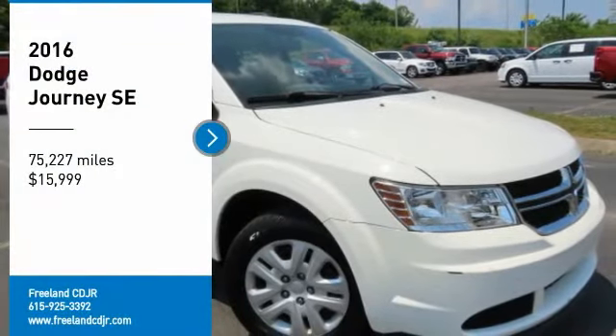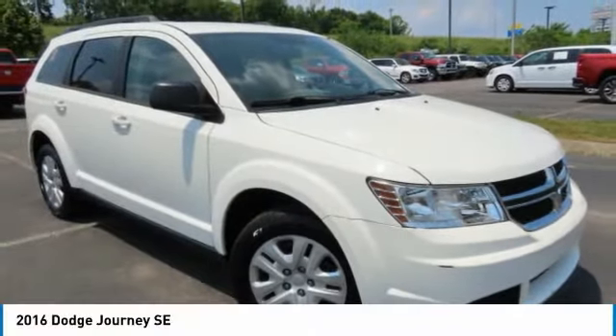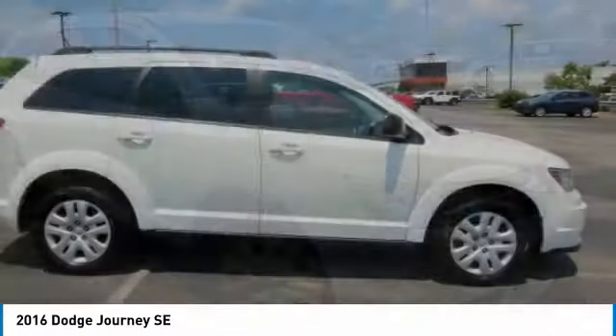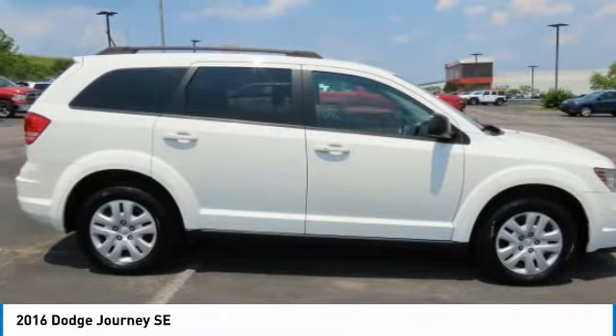Stop by and take a look at the 2016 Dodge Journey. The Dodge Journey combines the practicality of an SUV with the comfort of a car, all while boasting a style all its own.